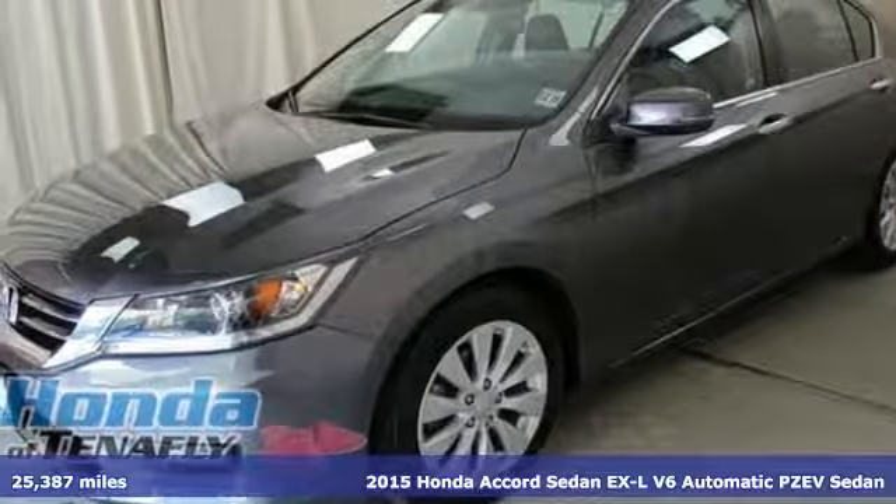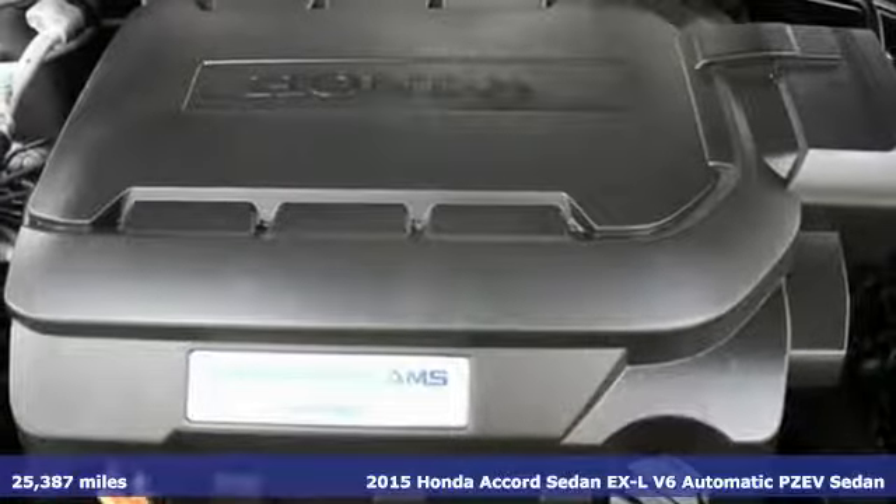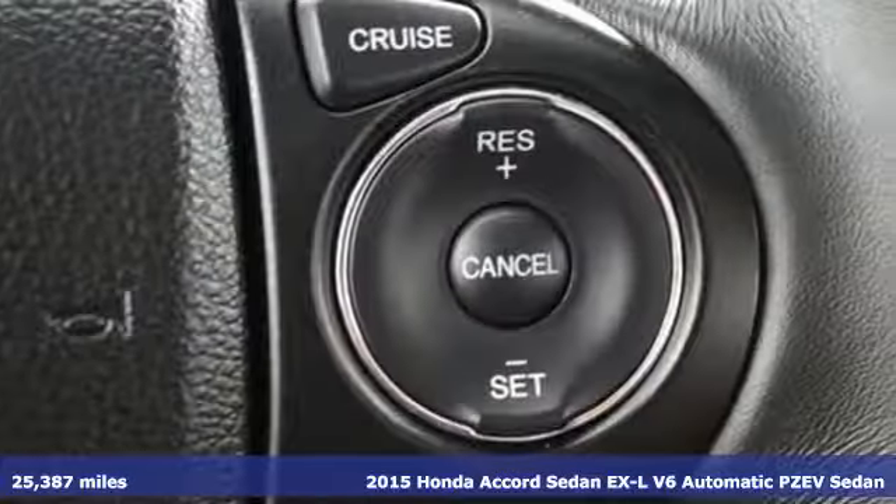It's a 2015 Honda Accord Sedan. Every Honda is designed with the driver in mind, plus it offers an exciting list of features.